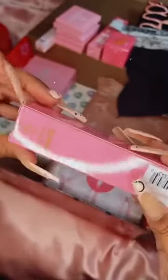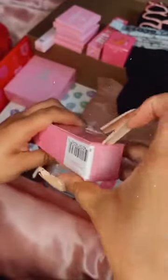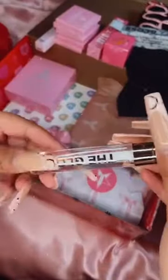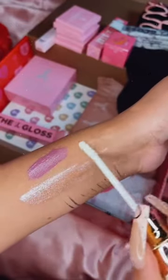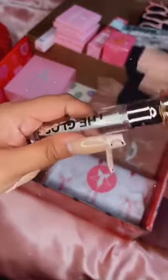Next is a clear gloss — I'm assuming it's a clear gloss. It's so hard to get into these, especially wearing nails. So this is the clear gloss — oh wow, I love the packaging, look how cute that is. Just your everyday clear gloss. I'll swatch it — it's literally just a clear gloss but it's very nice and creamy. I really like that and I love the packaging as well.